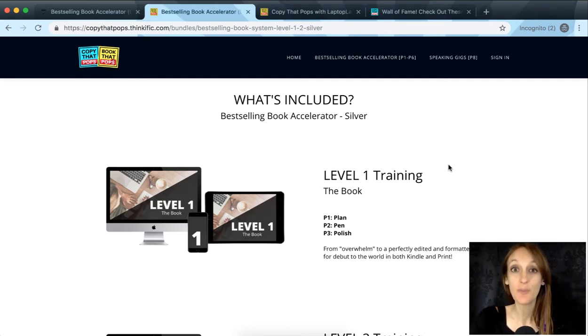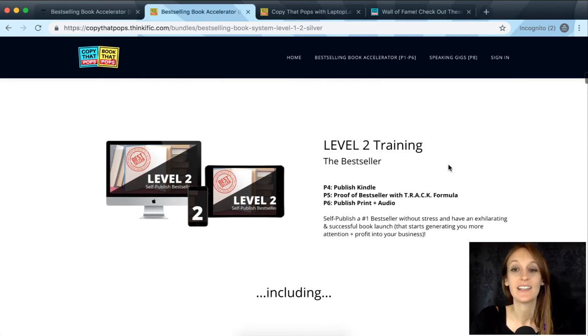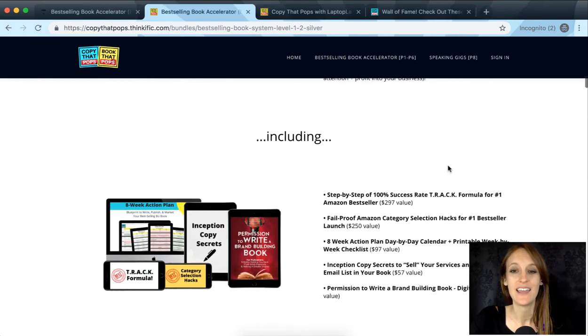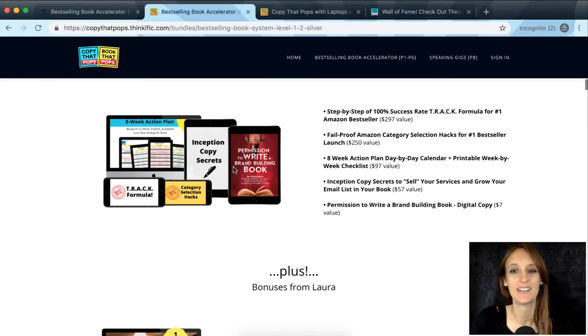For the silver package of the accelerator, you get level one training — all about the book, P1, 2, and 3 — and level two training all about the bestseller, P4, 5, and 6. These bonuses are spread out throughout level one and level two, right in the right spot, so you can learn them at the right time when you need them.